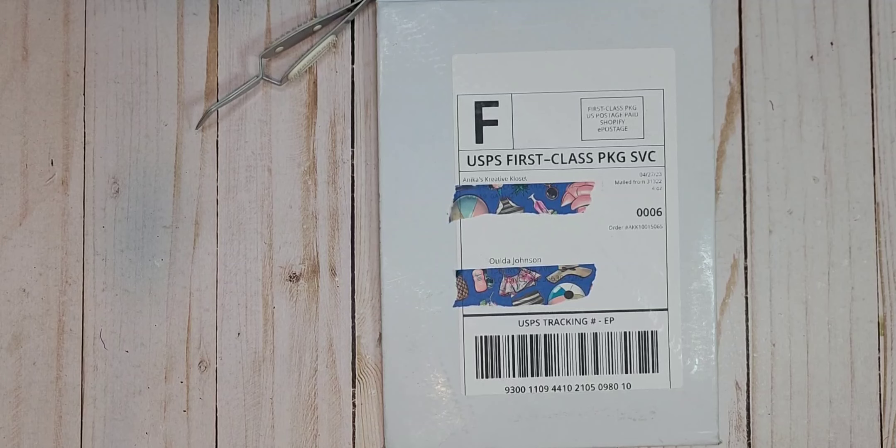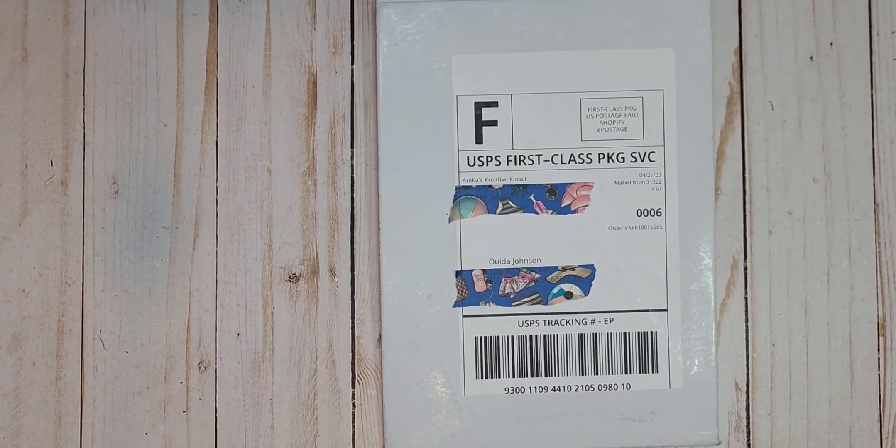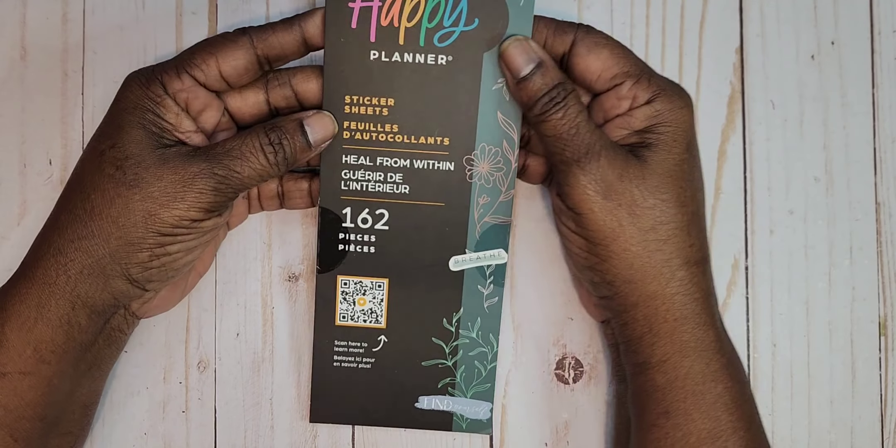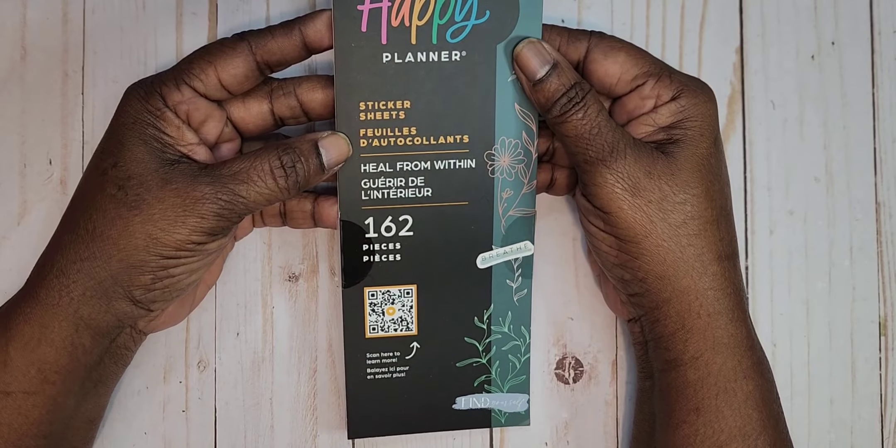All right, y'all. Thank you so much for staying with me. This is a mini haul and I'm featuring items from Anika's Creative Closet and one of the Happy Planner new releases. So let's start off with the item from Happy Planner. This is the sticker sheet.